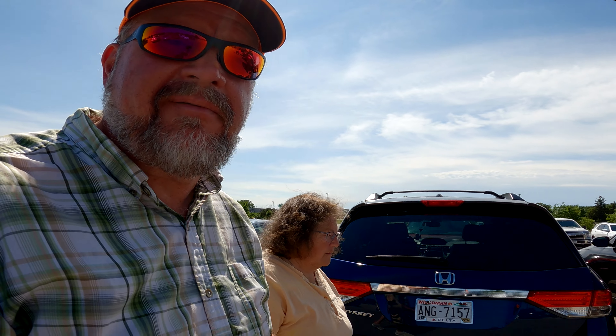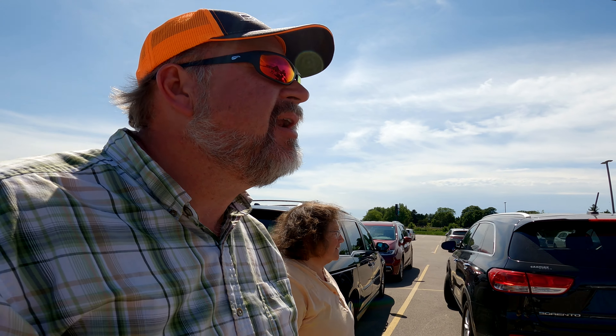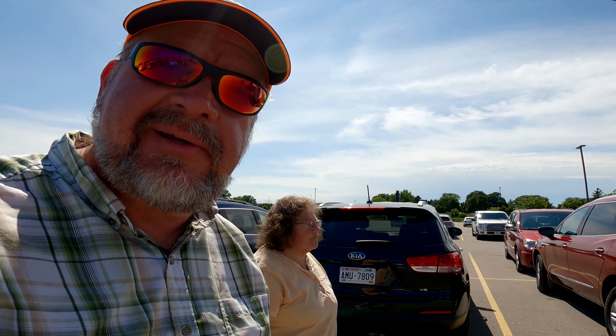Alright, so here we are at the Mineshaft. I guess they have really, really good food, and right now I'm pretty impressed with how big it is — look at this thing.